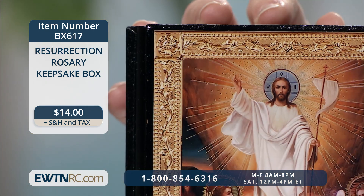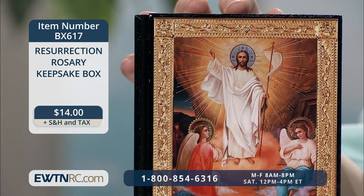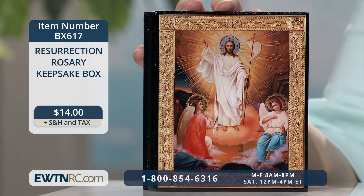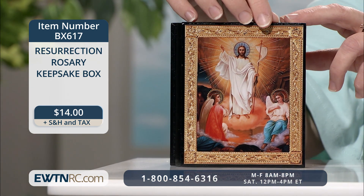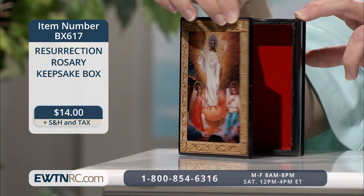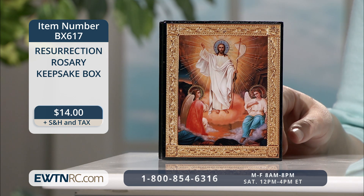This resurrection rosary keepsake box makes a fitting gift for the Easter season. It's just large enough to tuck a few Easter treats on the inside, and it's also a fine size to stand upright for display. The box is handmade of natural wood with a hinged lid that opens like a book. It features a beautiful decoupage foil icon of the resurrection with gold and silver accents. The box measures four and one eighth of an inch by five inches and is one and a quarter inches deep.